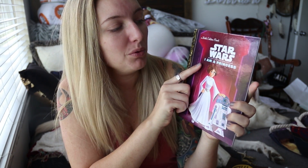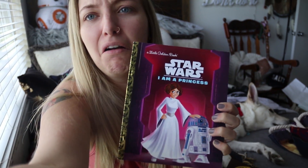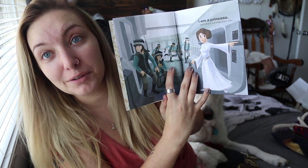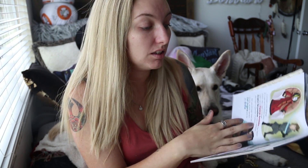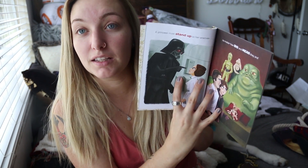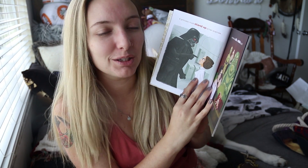Oh my gosh, it's a Little Golden Book — Star Wars: I Am a Princess! It says 'I am a princess. I lead others and keep them safe.' This is frigging adorable. 'A princess must stand up to her enemies.' Ironically, it's also her father. This is so cute. This makes me want to just have a kid just to give them this book — I will redact that forever on record, by the way. I am obsessed.